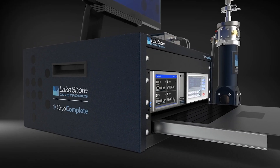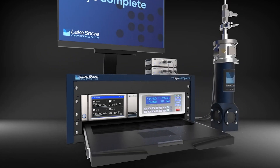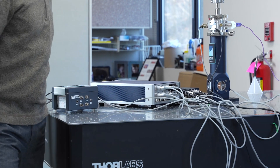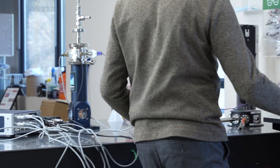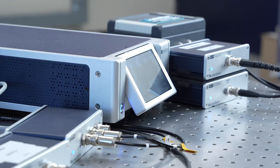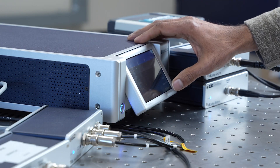Because each part of CryoComplete — from the sensor, instrumentation, to cryostat — is a piece Lakeshore designs and manufactures, we have full control of optimizing the entire measurement signal path. Not only does your system setup go essentially from months to minutes, you also have a fully optimized signal path. I can't wait to see all the research CryoComplete will enable.